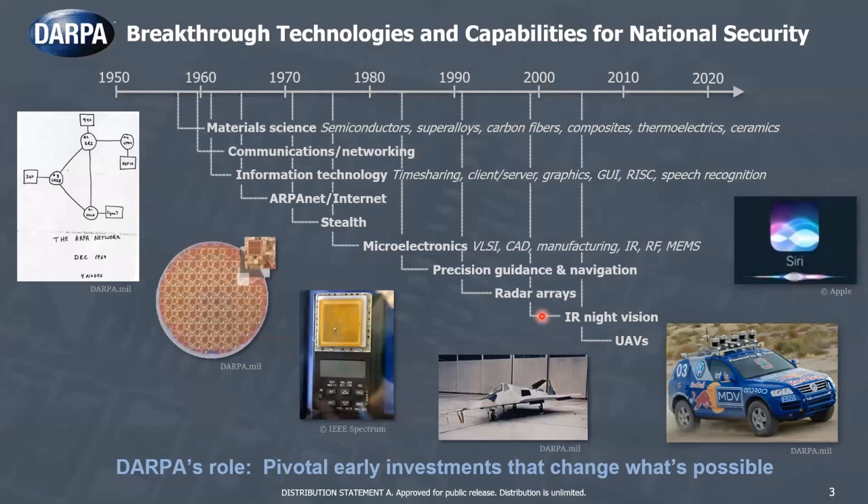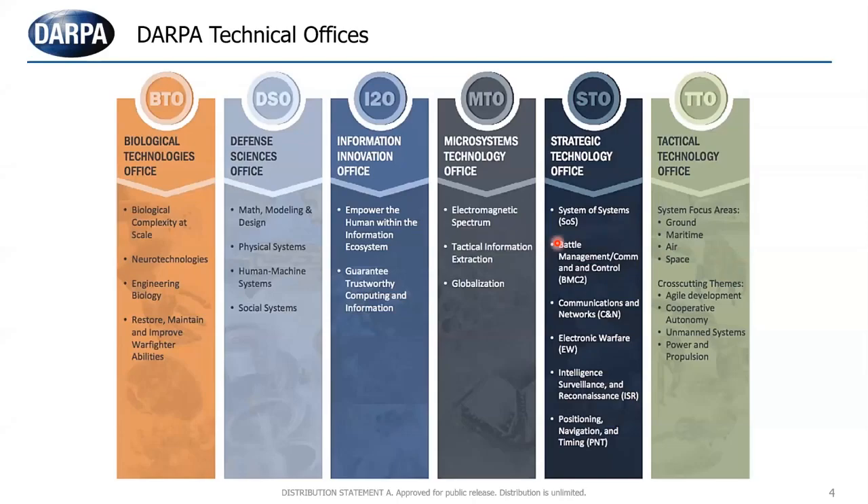Just briefly introducing DARPA — I think most of you are pretty familiar. We've been around for about 60 years. DARPA has made a lot of the pivotal early investments in new technologies: ARPANET, MOSIS, GPS, stealth technology, autonomous navigation, and a lot of work in AI and machine learning these days. We have six technical offices. On the left are biological technologies and defense sciences. In the middle are I2O, which is really about cyber, and MTO, microsystem technology, where a lot of the component technologies live. And then we have system-level offices STO and TTO that build systems — planes, ships, and things like that.